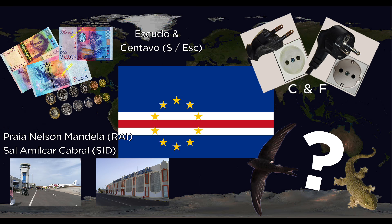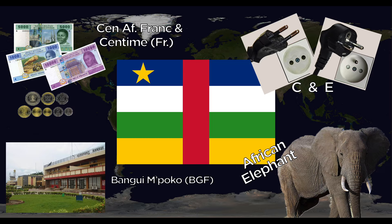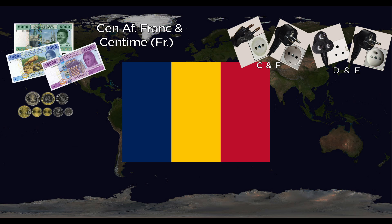The Central African Republic uses the Central African Franc and centimes. They use the C and E outlets. The one major international airport is Bangui M'Poko International. The national animal is the African elephant. Chad also uses the Central African Franc and centimes. They use the C, D, E, and F outlets. The one major airport is N'Djamena International. Their national animal is the hippopotamus.